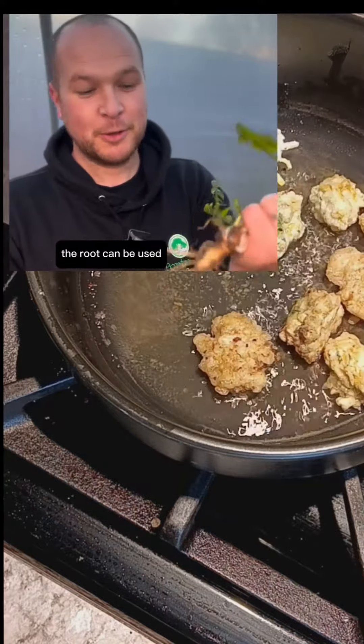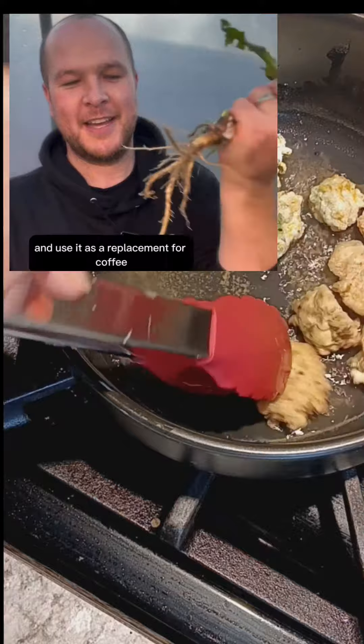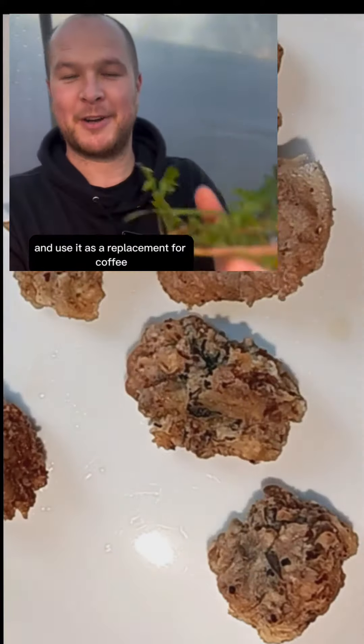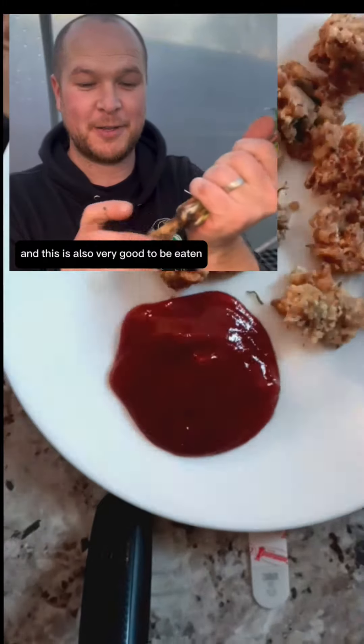The root can also be used — you can grind this up, dry it and roast it, and use it as a replacement for coffee if you don't want a caffeinated drink. And this root is also very good to be eaten; you could eat it just like any sort of root veg. It's excellent for liver function.